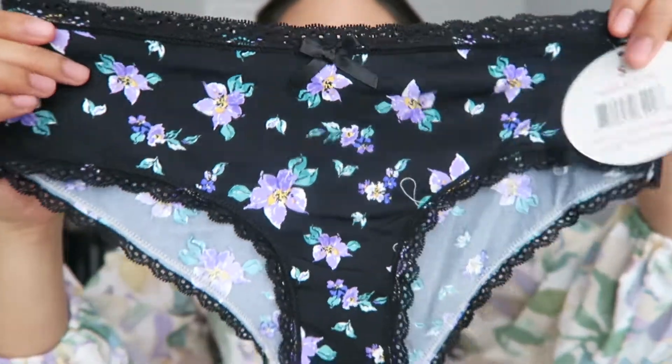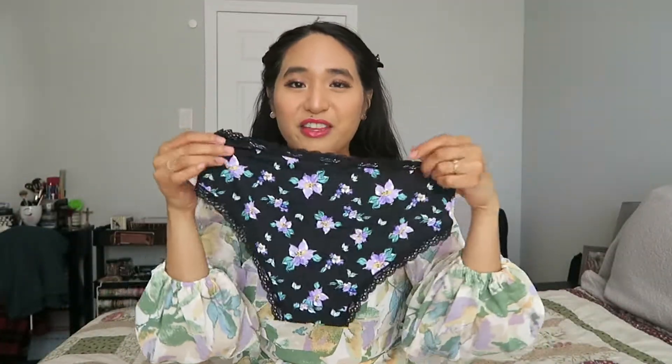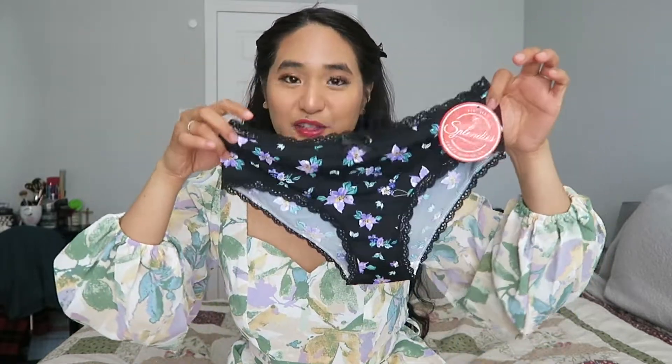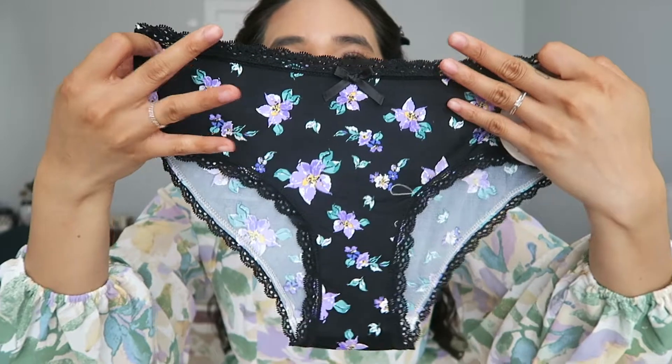The next one is super cute — it's right down my alley. It's got black with some lavender colored flowers, so cute. It's also my favorite shape, which is cheeky underwear, where it goes in a little at the back. I love when the lace is at the top and on the legs — that's my favorite kind of underwear. It's super stretchy and feels super soft. This one was originally twelve dollars as well and it's definitely my favorite in the pack.